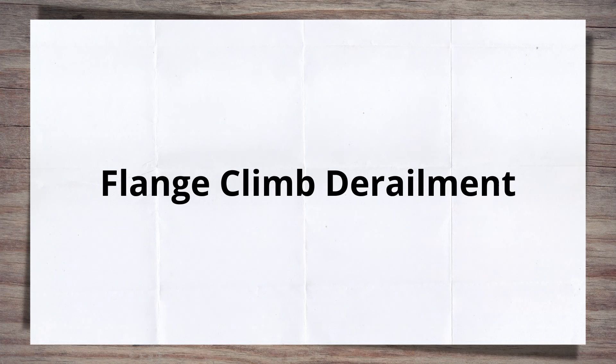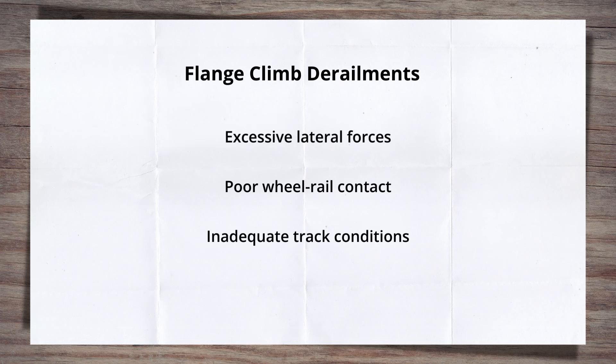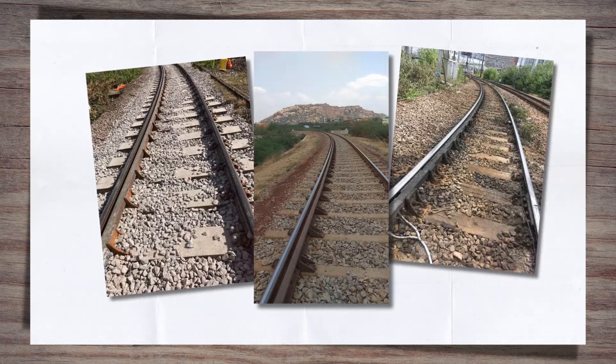Flange climb derailment. Whether it comes from side wear, GCC or RCF, rails on curves are prone to wear and damage — but that is not the only risk. There is also the risk of the wheels riding up the rails and derailing. Known as flange climb derailment, more commonly associated with switches, this is where the wheel flange rides up and over the rail head, typically due to excess lateral forces, poor wheel-rail contact, or inadequate track conditions. Tight radius curves generate those excessive lateral forces. The surface friction at the wheel-rail interface plays a key part in this type of derailment, as it assists the lateral forces in overcoming the vertical forces to move the wheel up the rail face. This derailment type is the primary reason why you see check rails on tight radius curves.